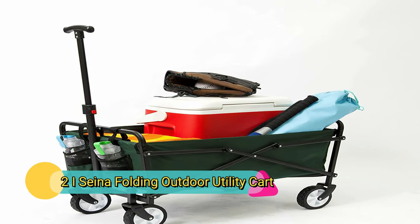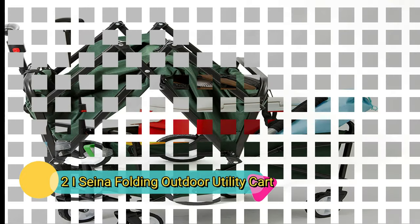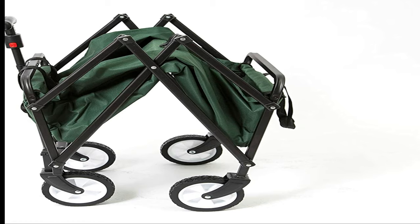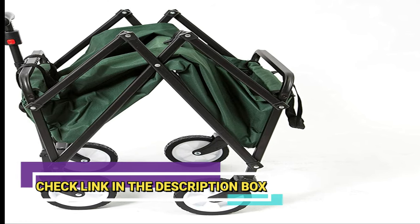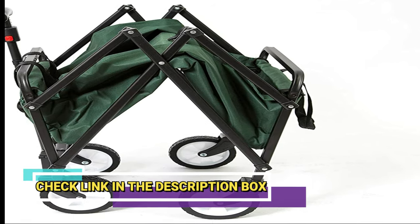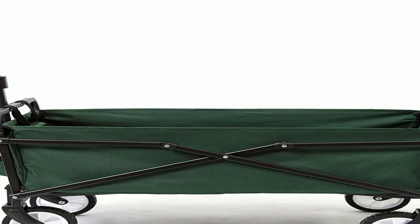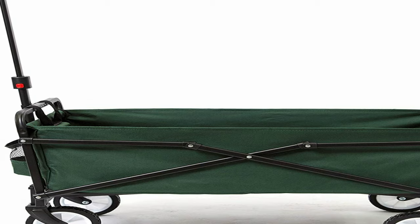Number 2: Sena Heavy Duty Compact Folding Outdoor Utility Cart. One of the best garden carts for users on a budget, this utility cart can hold up to 150 pounds thanks to its heavy-duty steel frame and durable polyester fabric lining. It also folds away for easy storage.